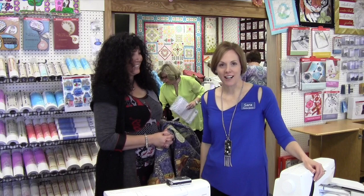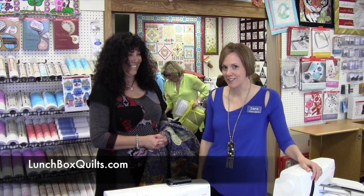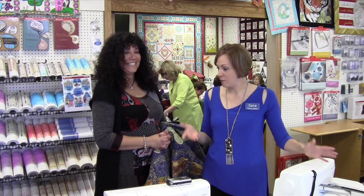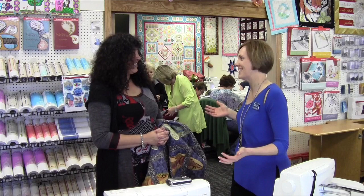Hi, I'm Sarah from Heirloom Creations, and we have had Angie from Lunchbox Quilts come to our store. We had her last night for a lecture, and then today's been the workshop, and it's been crazy fun. So we're going to show you a few of our popular quilts that have been done. Angie's going to tell us a little bit about herself — how did this all get started?